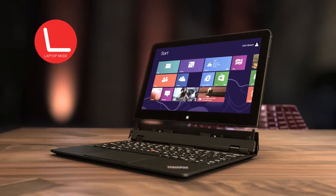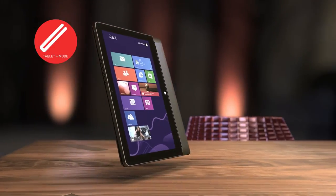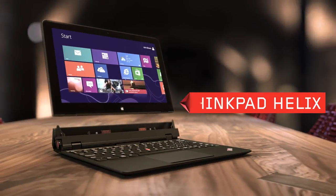Research, development and design combine to create a beautiful symphony of engineering. This is the Lenovo ThinkPad Helix.